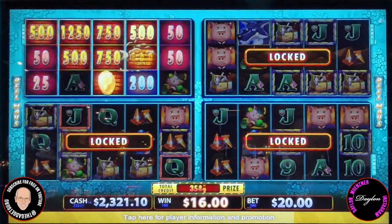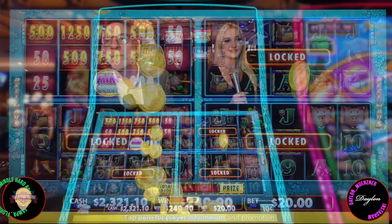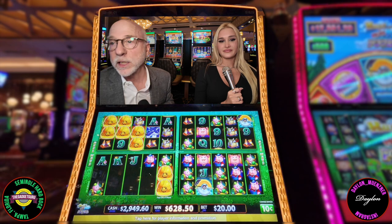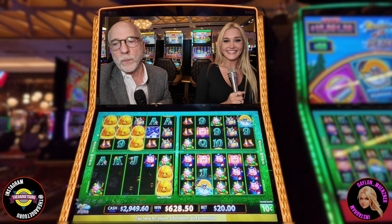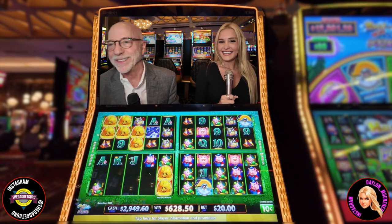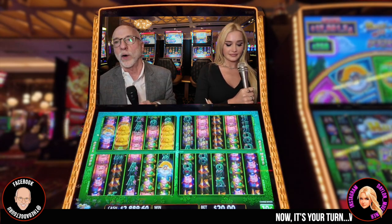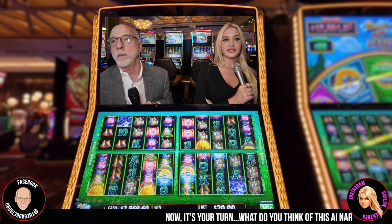Which brings us back to the big question: does understanding how slot machines work make you more or less likely to play? Have we made it seem more appealing, or by pulling back the curtain, have we made you more cautious? It's like getting a peek behind the curtain of a magic show — do those flashing lights and sounds have the same pull when you know it's all algorithms and probabilities? Either way, this deep dive gave us a really interesting look into a world we don't always get to see, one full of misconceptions.